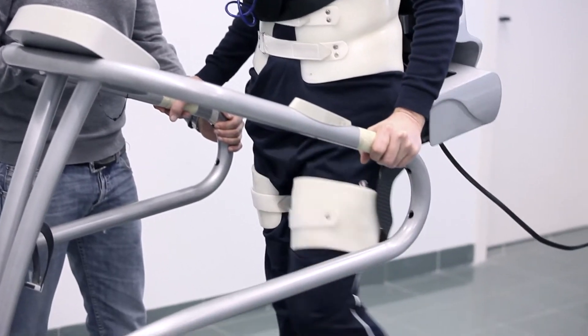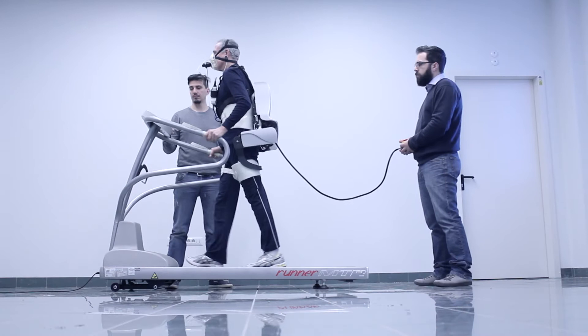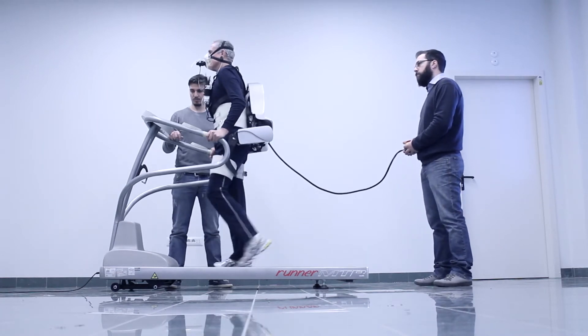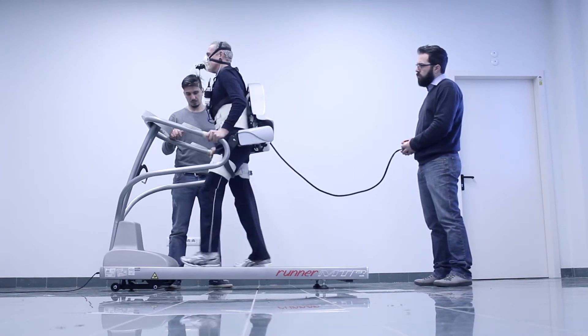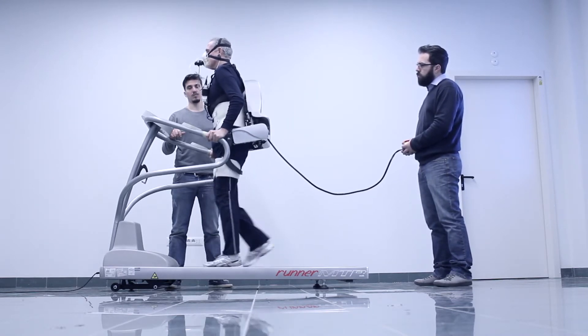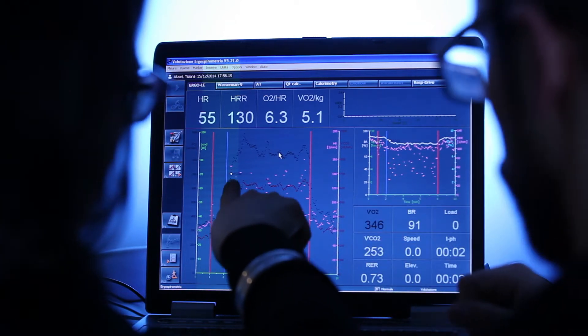Thanks to the use of compliant actuators and a bio-inspired controller, this device is fully transparent to the amputee's intended movement and can provide gentle and natural assistance when needed. At each step, the active orthosis provides the amputee with a surplus of energy and thus restores a more energy-efficient gait pattern.